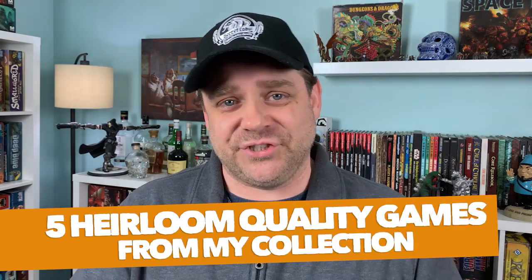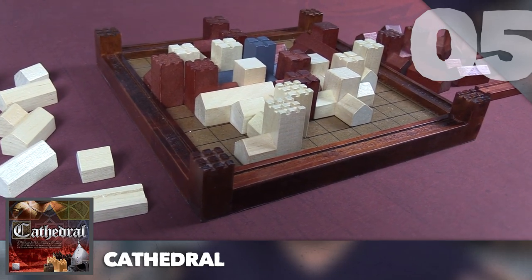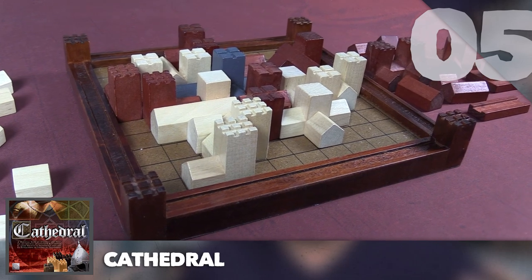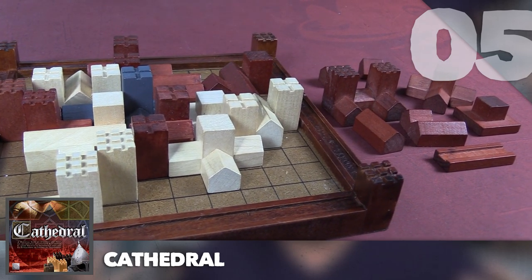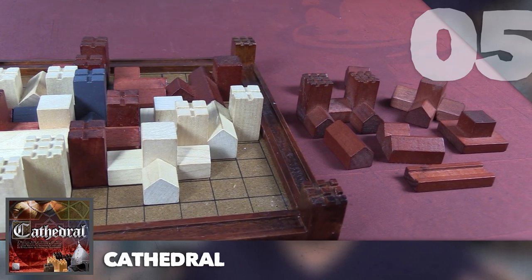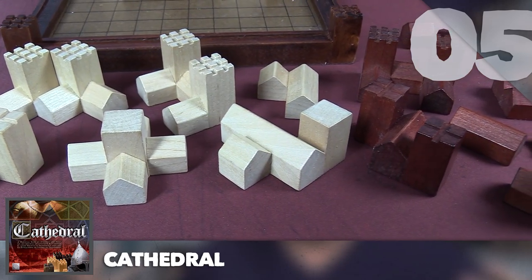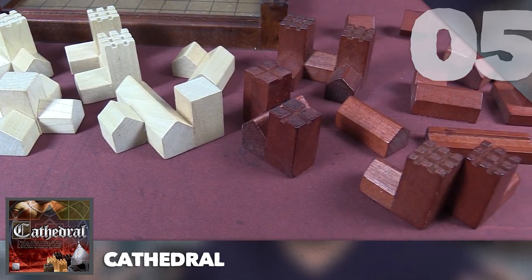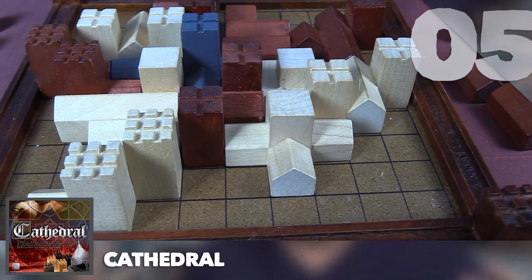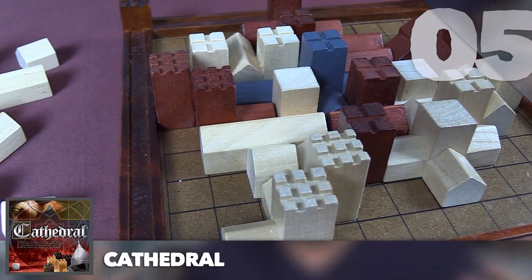My first game on the list is Cathedral, a fairly old one — first designed and published back in 1979. The designer, Bob Moore, was a pilot in the Royal New Zealand Air Force stationed in Christchurch. He used to fly over the city and always used the cathedral as a waypoint during his maneuvers. Looking down, he saw all the interlocking buildings around the cathedral and said they reminded him of toys, which inspired him to design a board game.